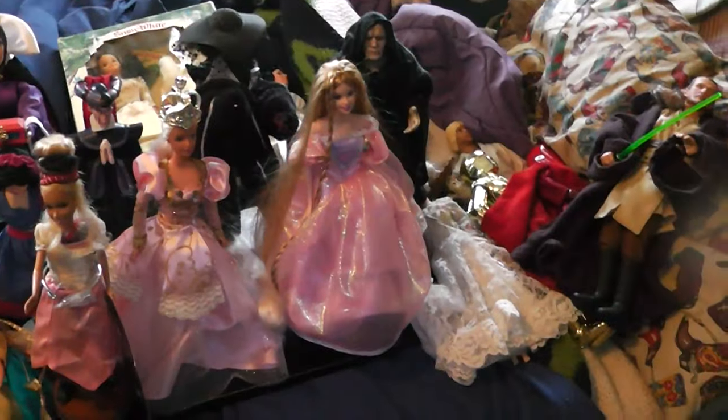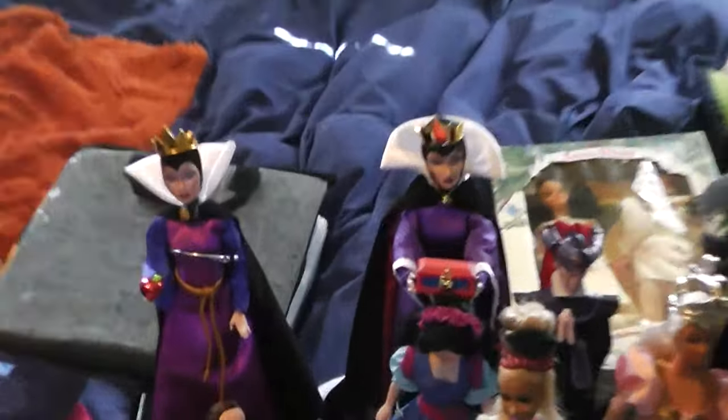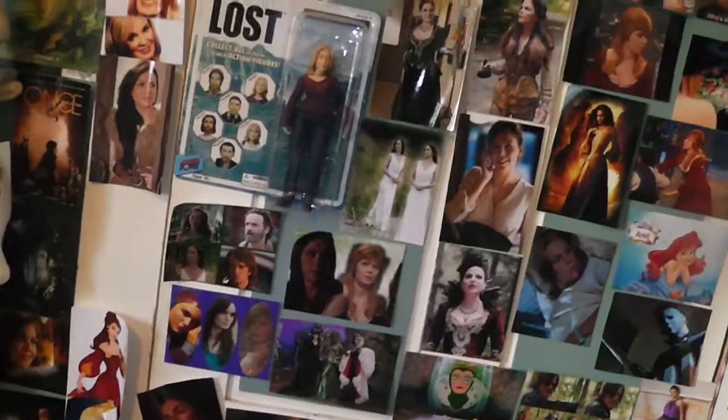I only really collect Barbie dolls, or dolls if it's a character I like, like the Evil Queen, Cruella, Disney, Wizard of Oz, Star Wars. I have a few generic Barbies here and there, and some are put away in the closet so I couldn't get to.